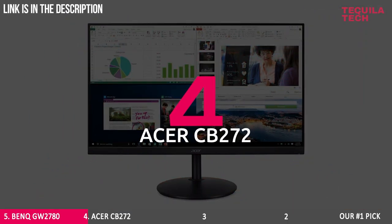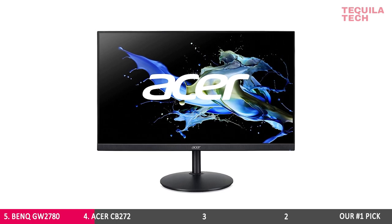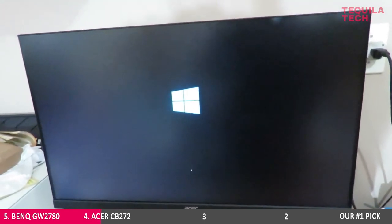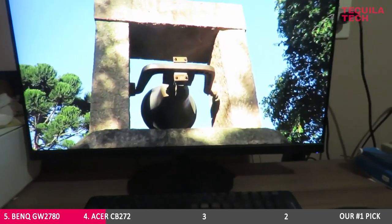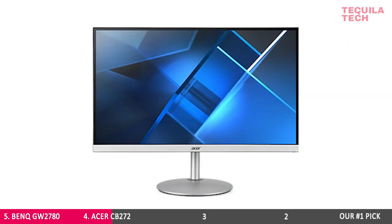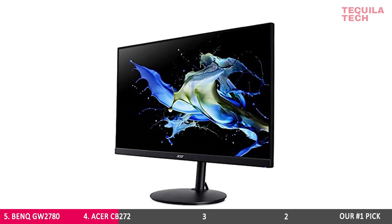Number 4: Acer CB272. If you want ample screen space and comfortable viewing angles, then you can consider the Acer CB272 BMI-PRX. Boasting a 27-inch 1080p screen, this display provides plenty of space for multiple windows and coding scripts, and uses a joystick to help you quickly navigate the OSD menu. The Acer CB272, available at $150, is a daily driver for developers who need a large, clear screen for coding, error testing, bug fixing, and occasional gaming.